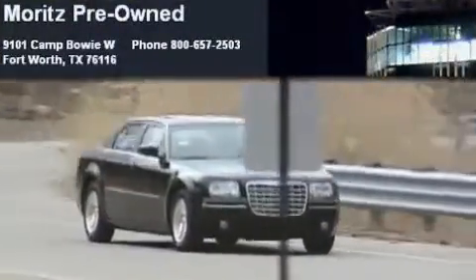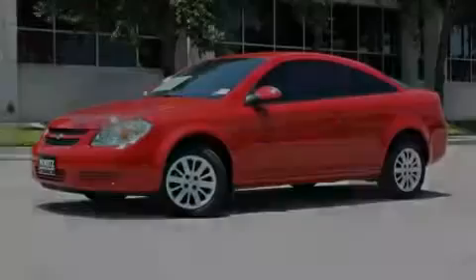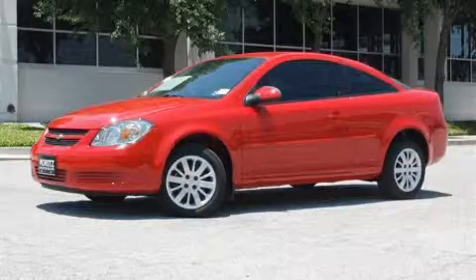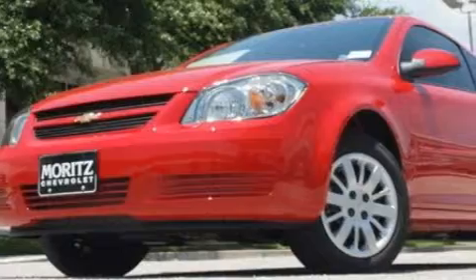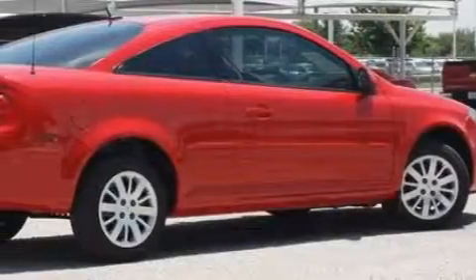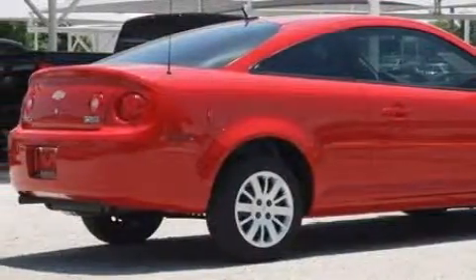Another fine vehicle offered by Moritz Chevrolet Chrysler Jeep Dodge — this is a brand-new 2010 Chevrolet Cobalt. It features a 2.2 liter four-cylinder engine and a four-speed automatic transmission. Top features and packages include the appearance package, cruise control, keyless entry, XM satellite radio, a low tire pressure indicator, OnStar, and this vehicle's stylish design always looks great.